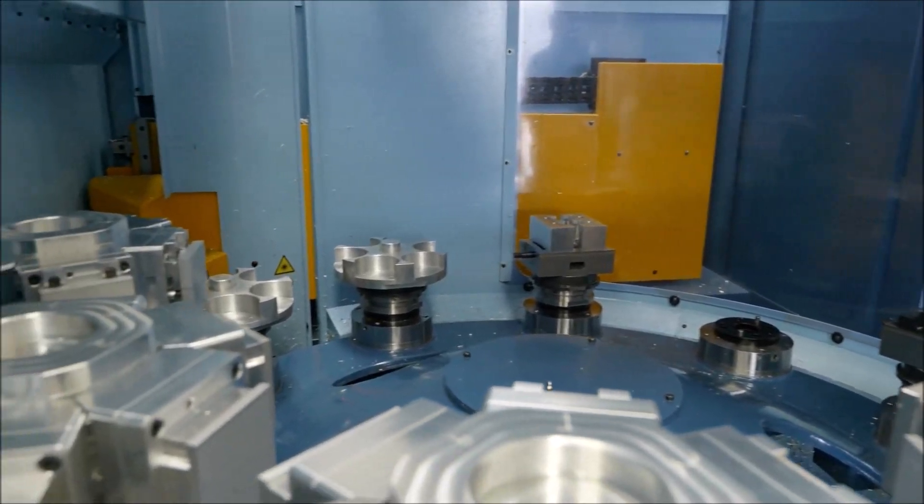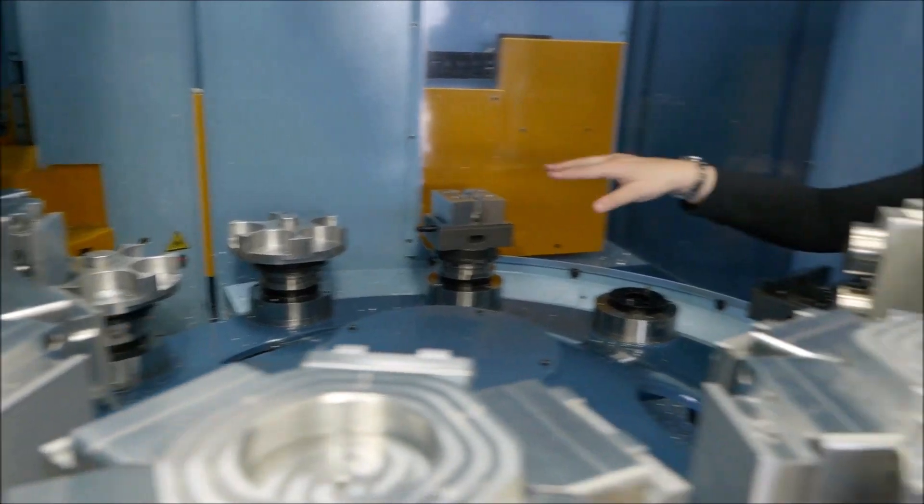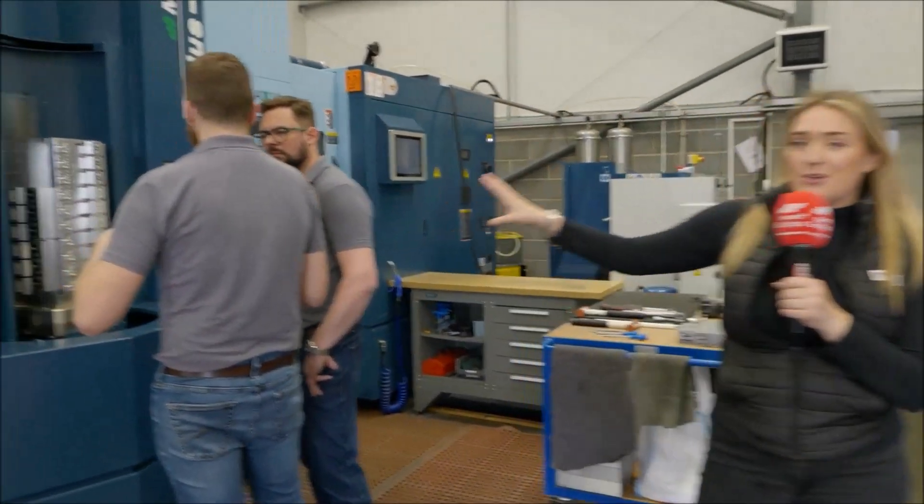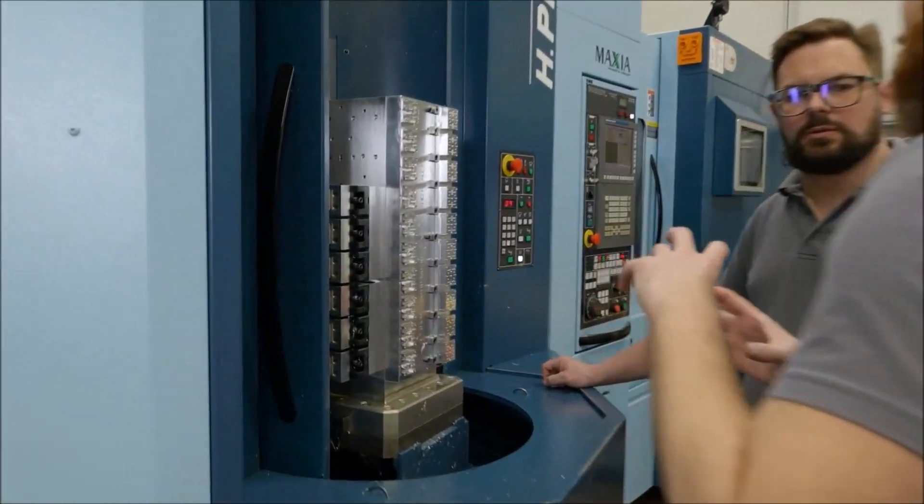They've also got small vices for different kinds of work and cylindrical vices for parts that maybe would have been done on the turning section, but because they've got the availability to do it on this pallet system, they've moved it over. The productivity has flown through the roof, the runtime has flown through the roof. Instead of having day shift and night shift, they can just put the machines on and they'll run through — come back in the morning and all those parts are done.